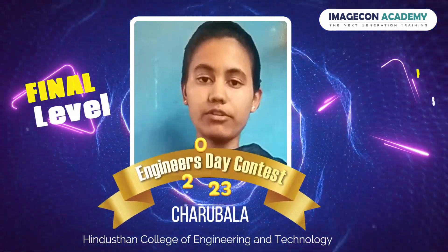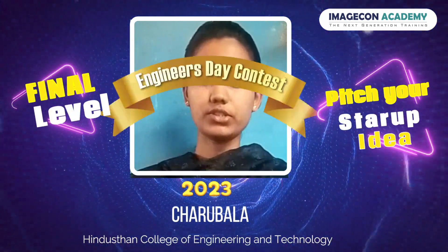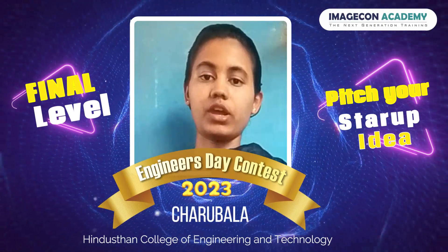Hi to all, I am Charvalovskan from Hindustan College of Engineering and Technology. Now,